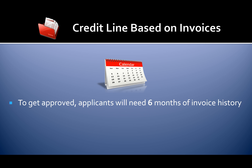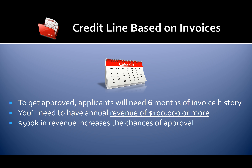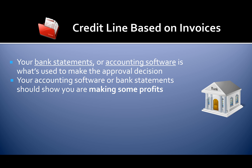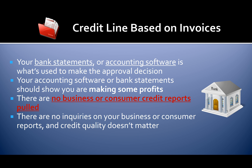To get approved, applicants will need six months of invoice history and annual revenue of $100,000 or more — $500,000 in revenue increases the chances of approval. Your bank statements or accounting software are used to make the approval decision and should show you are making some profits. There are no business or consumer credit reports pulled, no inquiries on your reports, credit quality doesn't matter, and you won't need any collateral to qualify.